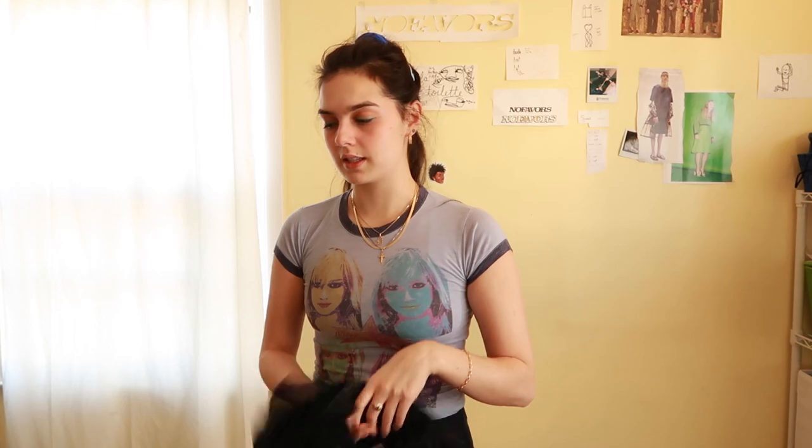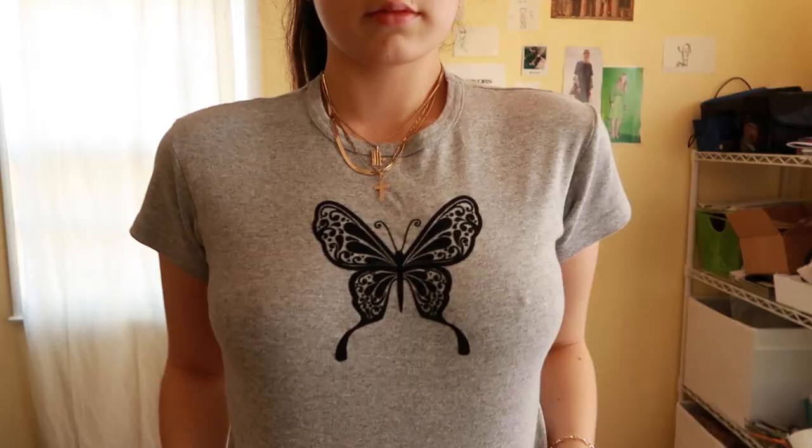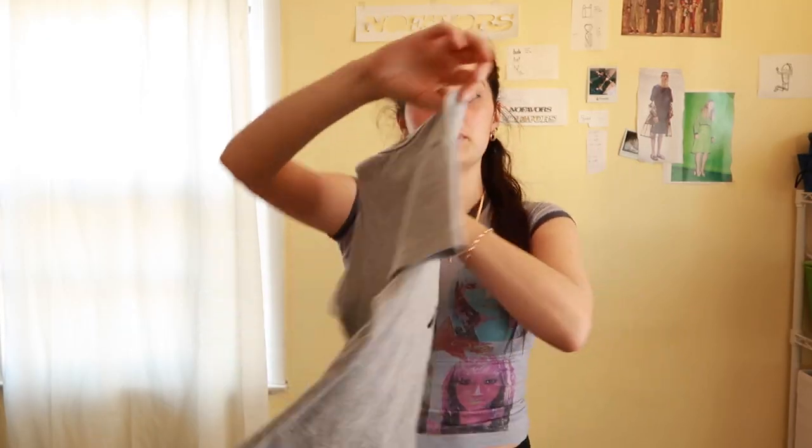I forgot about this baby tee — this one's just super cute and simple, just a nice heather gray baby tee with a little black velvet butterfly. It kind of looks like those typical tattoo butterflies, like the ones you stick here or wherever you stick butterfly tattoos. The size tag is cut off but it fits kind of like a medium. You can crop it or leave it how it is — can't go wrong.